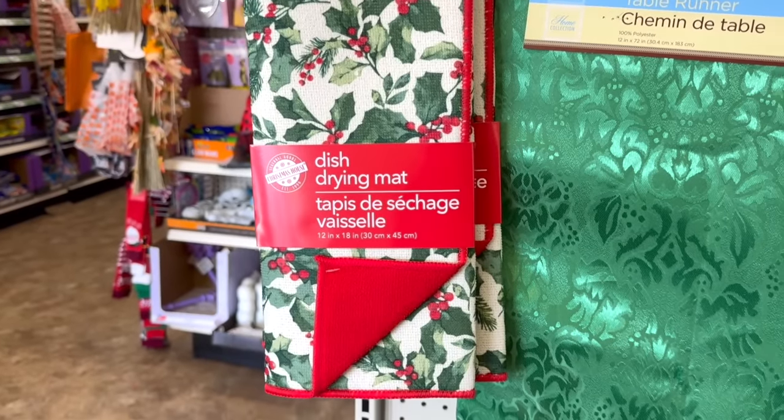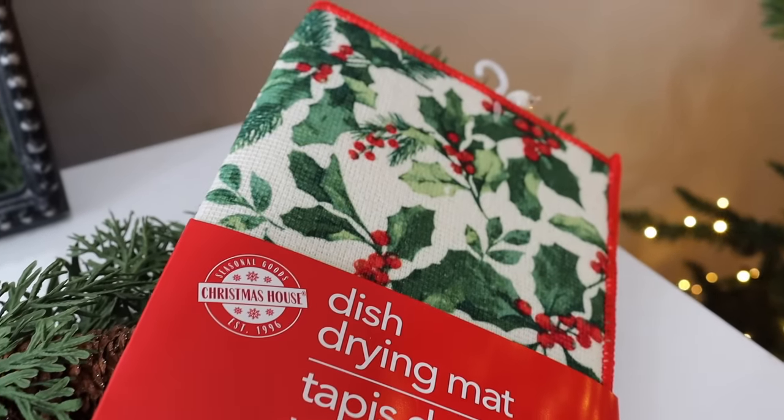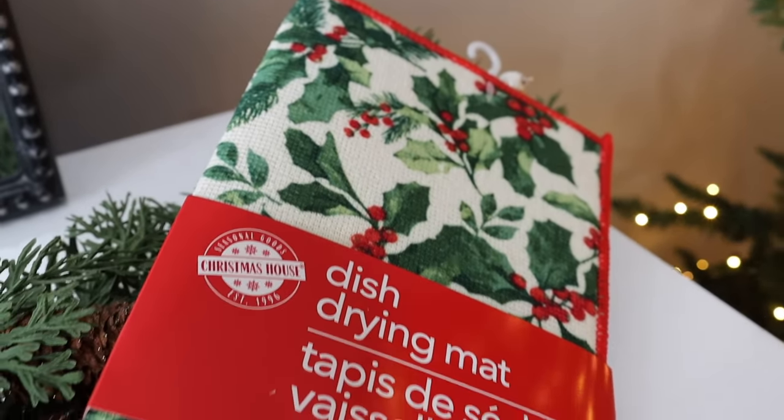Another gorgeous item near the dinnerware was this drying mat. The print is stunning — I've never seen a print this pretty on a drying mat at Dollar Tree ever. If you want something you can be proud of having out on your counter while drying dishes, this is it. It's also a really nice size: 20 inches by 18 inches.